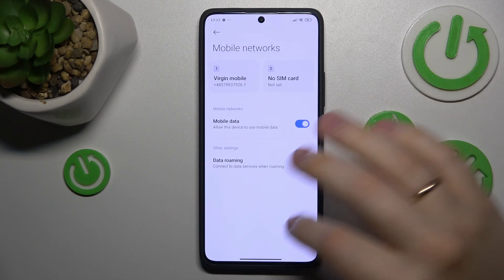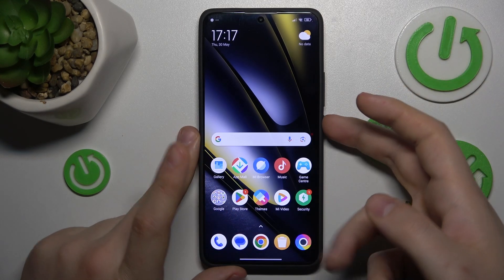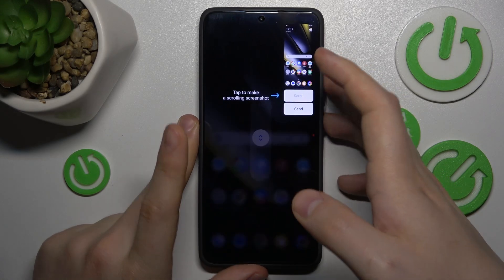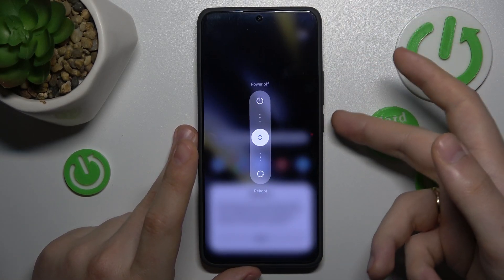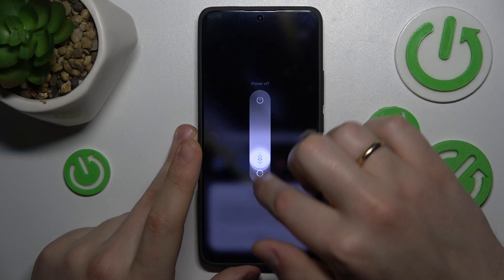And then the most obvious troubleshooting method that solves most device problems — try rebooting your phone. The way you do that is by simultaneously pressing the volume up and power buttons if your Google system is bound to the power key, or simply press and hold the power key and in this menu slide the circle to reboot.